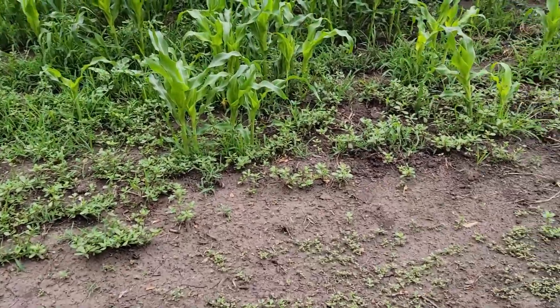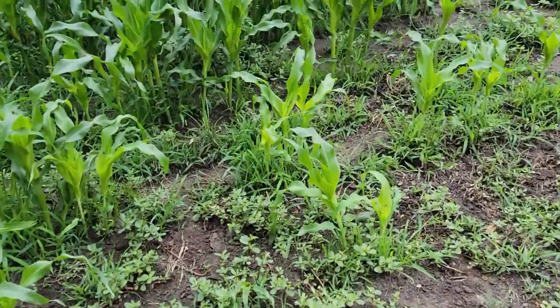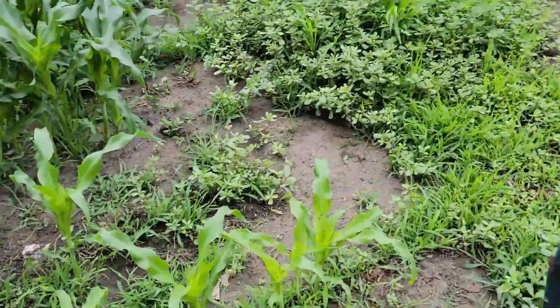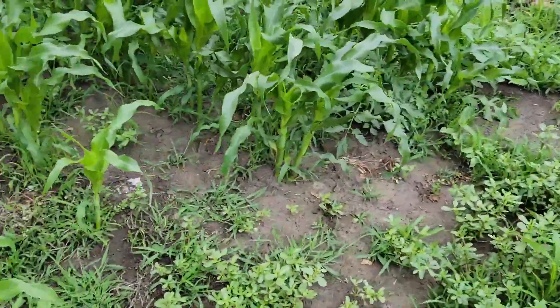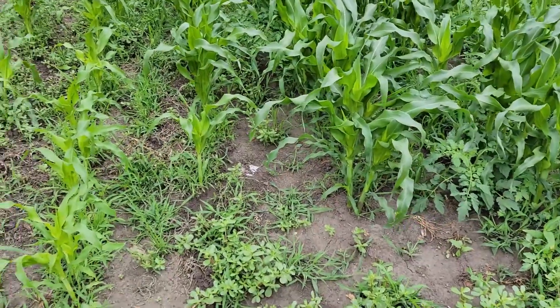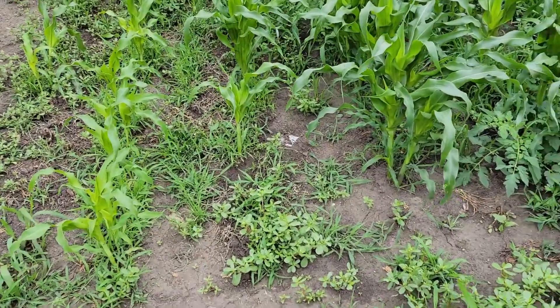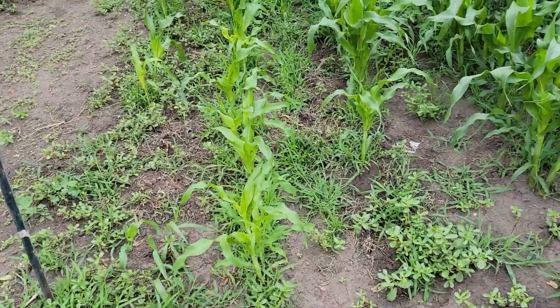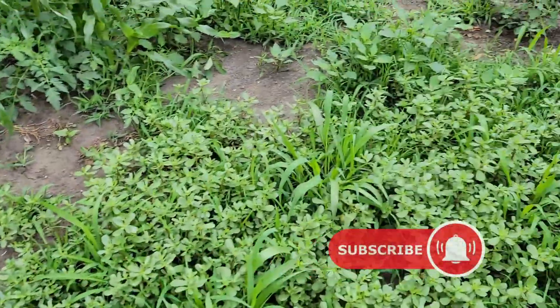There's an update on the corn — we still had several that didn't come up, but we have a nice little patch here in the middle doing pretty good. They're doing pretty good, we're gonna get a few ears out of it. I don't know if we still got time to plant more corn seeds or not, but we might try that.